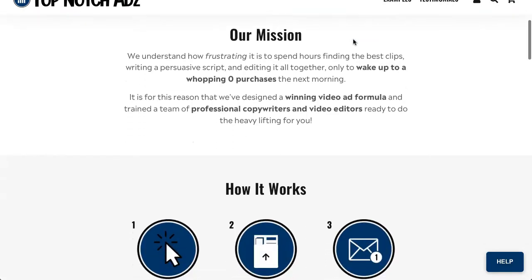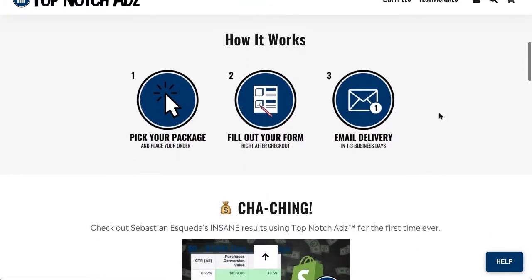If we scroll down, the mission statement says: 'We understand how frustrating it is to spend hours finding the best clips, writing a persuasive script, and editing it all together only to wake up to a whopping zero purchases the next morning. It is for this reason that we've designed a winning video ad formula and trained a team of professional copywriters and video editors ready to do the heavy lifting for you.'